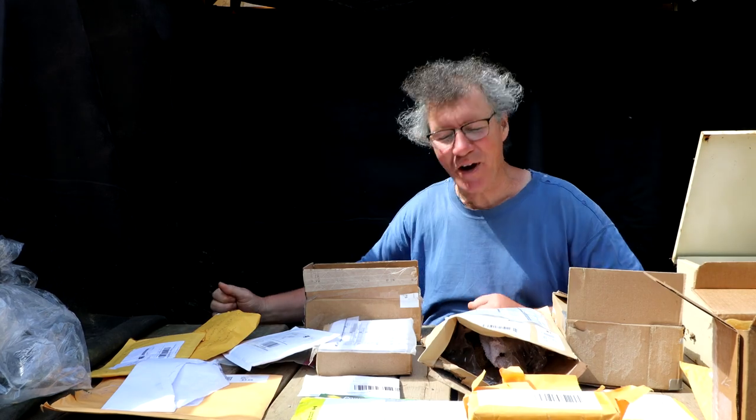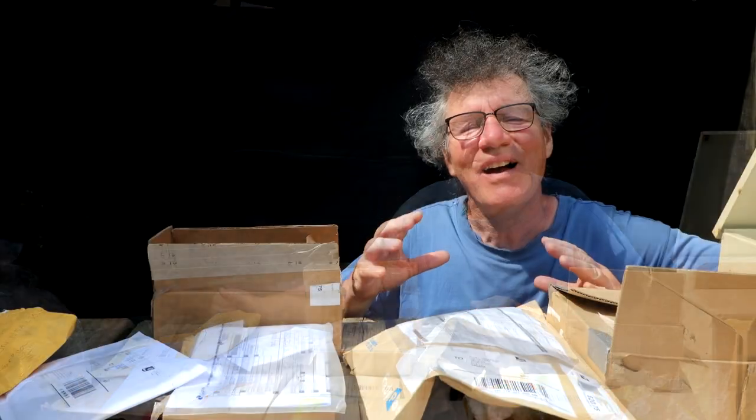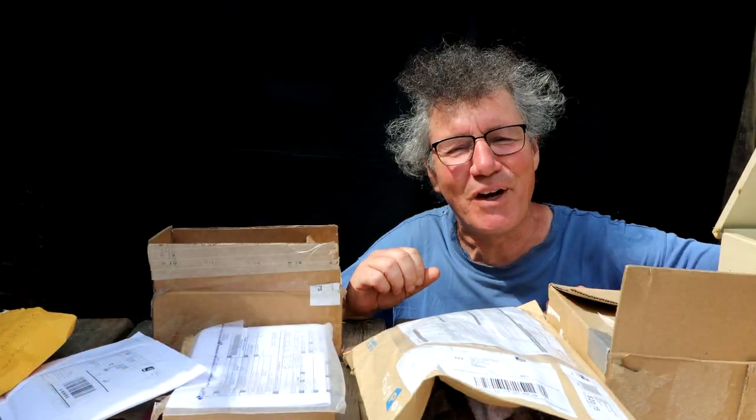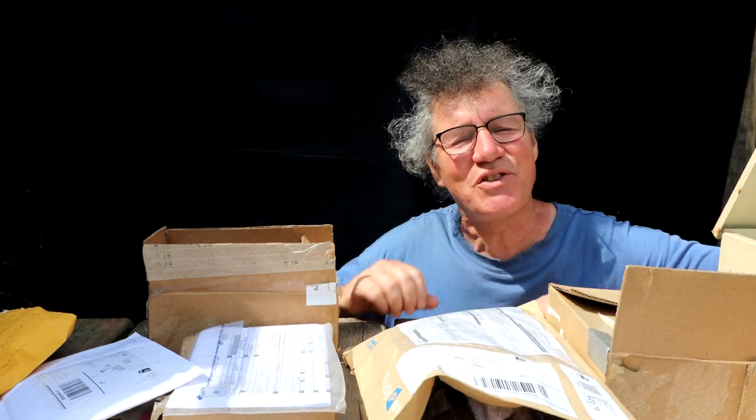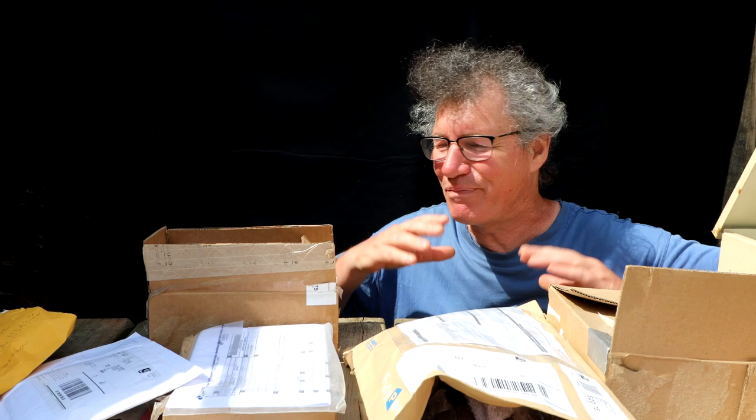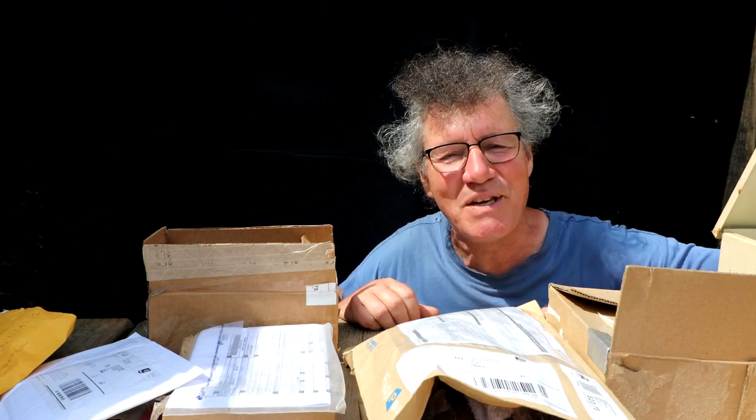Hi everyone, Nigel Saunders here. Today I'm going to be planting seeds, and boy do I have a lot of seeds. All the seeds I have on the table in front of me were sent in by viewers, so thank you very much. These are seeds from all over the world of all kinds of exotic tree species.